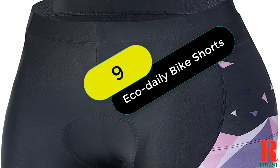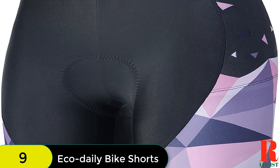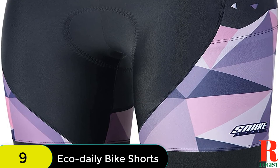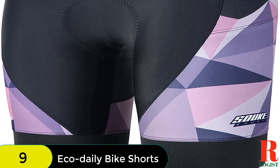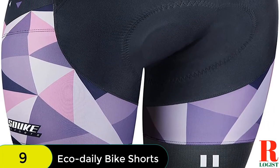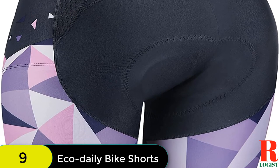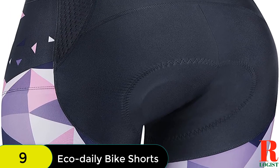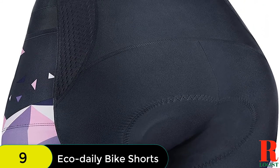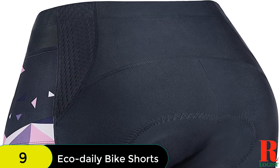At number 9 on our list, we have the EcoDaily Women's Padded Bike Shorts with 3D Padding. These are made from 80% nylon and 20% spandex, designed to be moisture-wicking and breathable. The shorts have high compression and durability, and also feature an ergonomic 3D protection pad. Available in black and white, they are multi-purpose and can be used by all levels of cyclists.